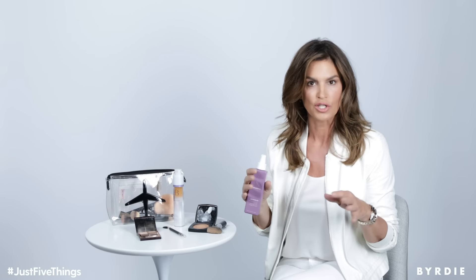I towel dry my hair, spritz this in before I brush it out. It makes the brush-out really easy. And the other thing I do with it is — you know, if you had a great blow-dry or your hair looks good but then the next day you wake up and it's gotten a little fuzzy — spritz a little of this in my hand, run it through my ends and it just kind of calms everything back down.